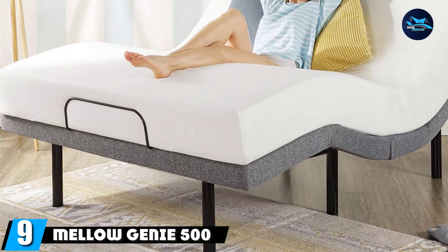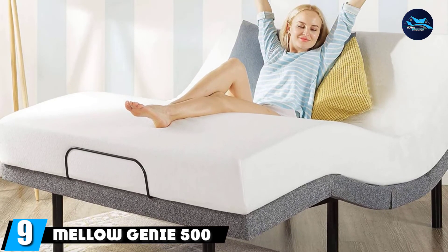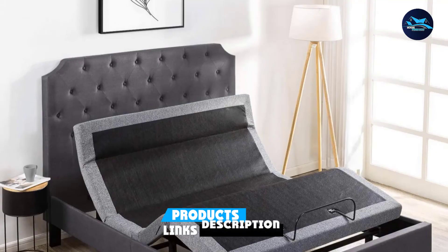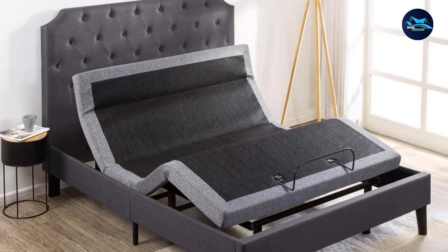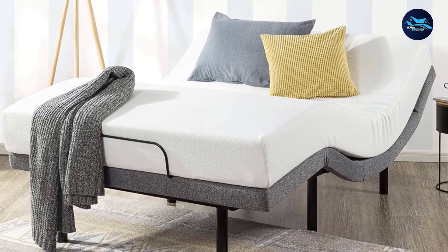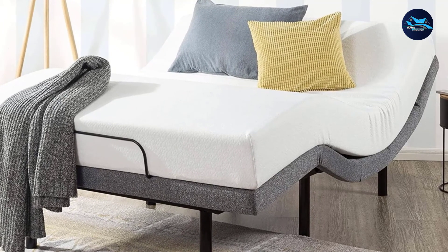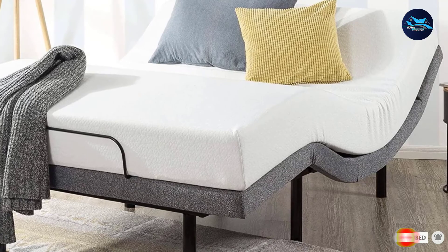Next at number nine, we have the Mellow Genie 500 Adjustable Bed Base. The innovative Genie 500 adapts to your life like a magic carpet ride, finding the right position for each situation — whether it's a leisurely Sunday morning, working from home, watching a marathon, or getting ready for bed. The Genie 500 is composed of heavy-duty metal that lifts and lowers softly, adapting to your lifestyle so you can work or rest in a posture that's right for you.